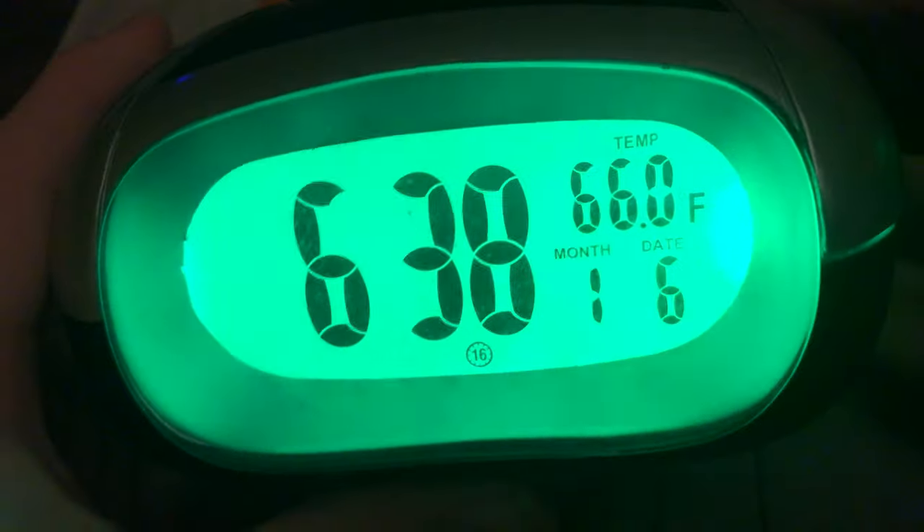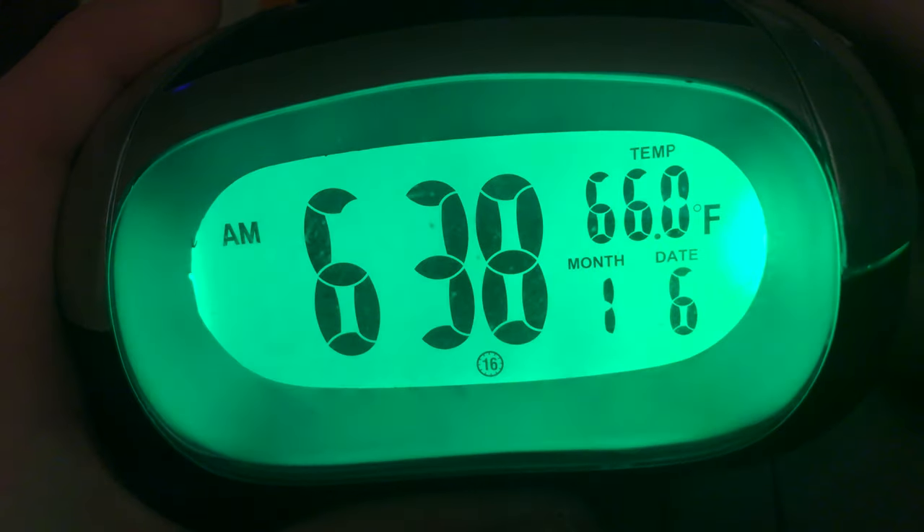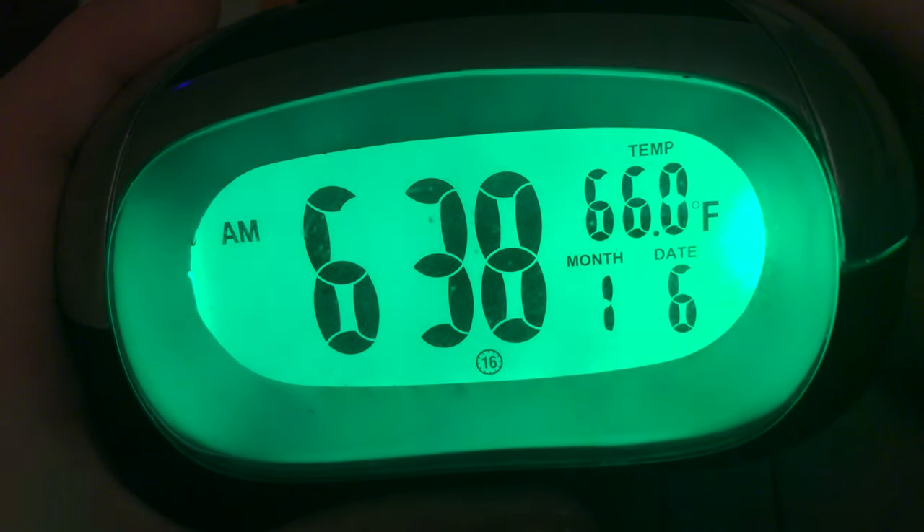Alright guys, that's PC Hanover 8947, you're along with Mrs. Clock. The time is 6:38 AM. The temperature is 66.0 degrees Fahrenheit. The real temperature is about 70, 71 degrees in here, because I don't have the real temperature pulled up anymore.